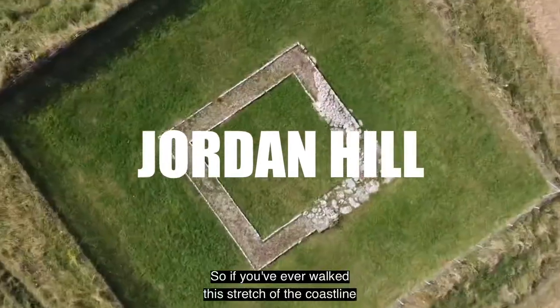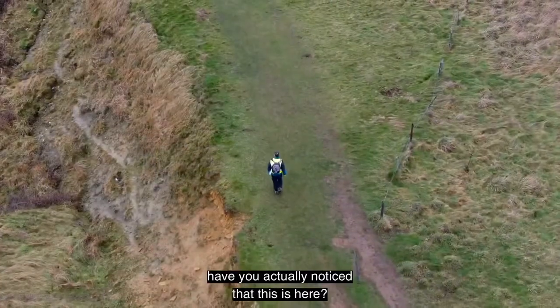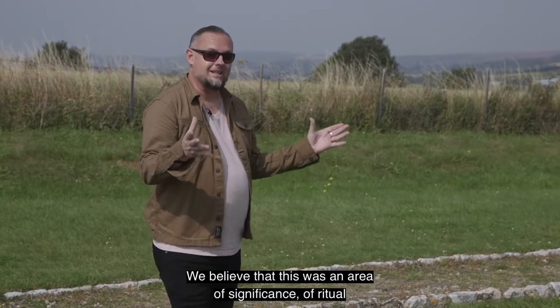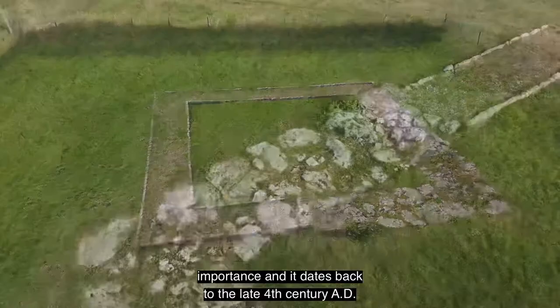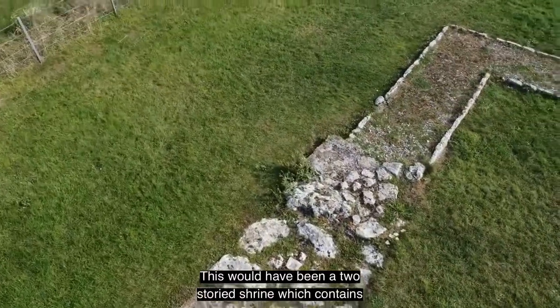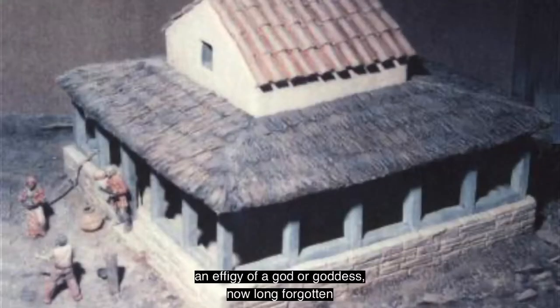If you've ever walked the stretch of coastline overlooking Weymouth Bay, have you actually noticed that this is here? We believe that this was an area of significance, of rich importance, and it dates back to the late 4th century AD. This would have been a two-storied shrine which contained an effigy of a god or goddess, now long forgotten.